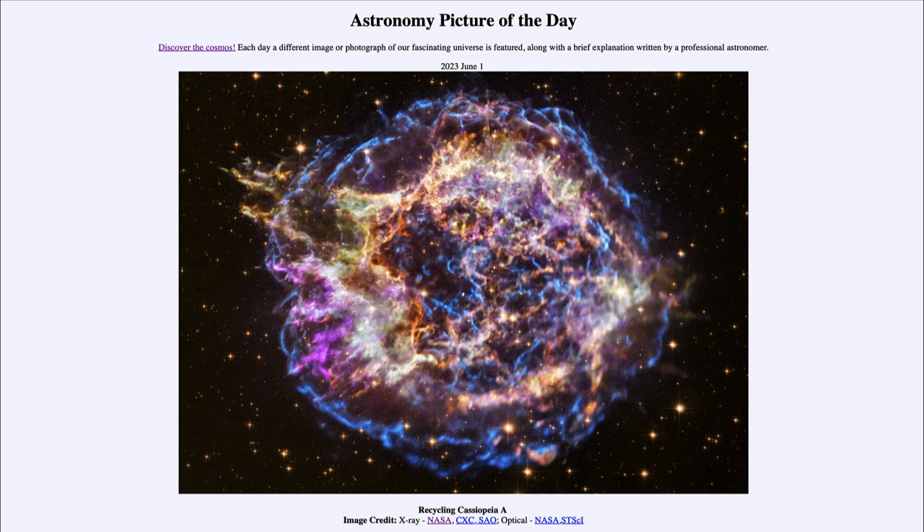We call it Recycling Cassiopeia A because this is where a lot of the material that we see comes from. Heavy elements are often built up in supernova explosions and are then expelled back out into the universe to become seed material for future generations of stars. Over hundreds of thousands and millions of years, this material will spread out into the interstellar medium, becoming part of the material that will form the next generation of stars.